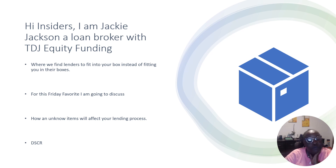So for this Friday favorite, what I wanted to discuss is an item that a lot of people may not be aware of in the lending process — when you're looking at real estate, want to buy additional real estate, or you have real estate and want to do a refinance and cash out. I actually had an experience with that lately, so we saw it may be something we need to address.